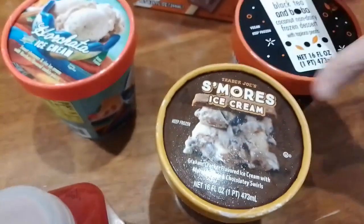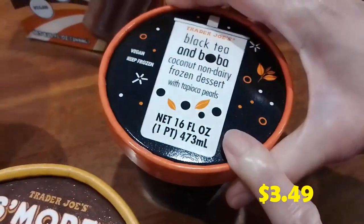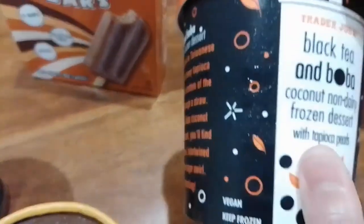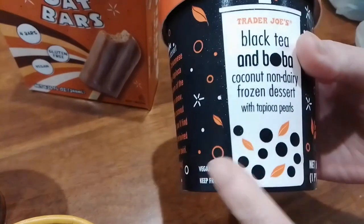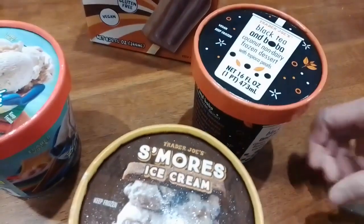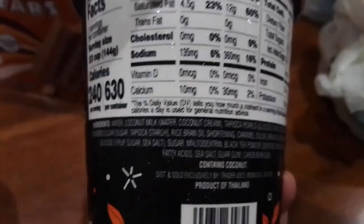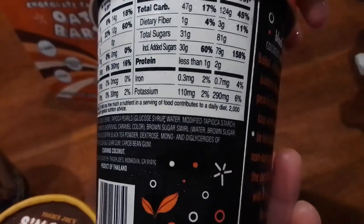This is a repeat item — it's the black tea and boba coconut non-dairy drink. My daughter and I both love this one. It's coconut non-dairy and not too sweet, which we like a lot. The boba is really good and chewy. Here are the nutrition facts and ingredients — very small print so I'll rotate it slowly so you can see.